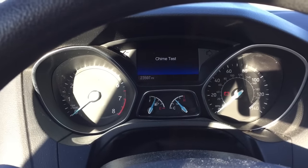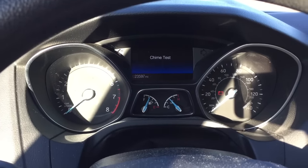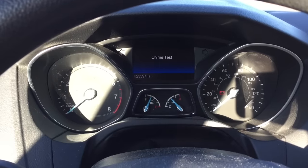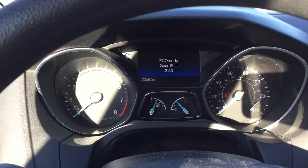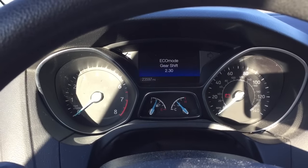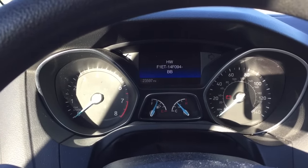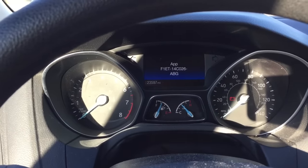You have a chime test with different chimes, and then there's a rating for eco mode showing how well you do as far as gear shifting in eco mode. Then you have some different software versions of the car.